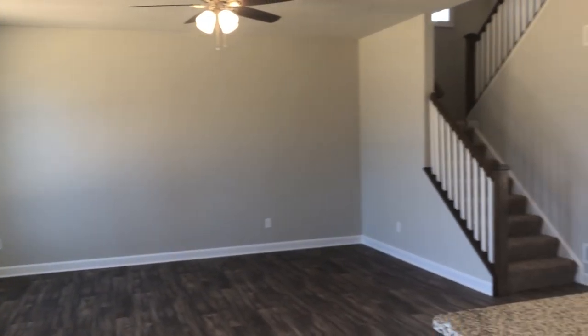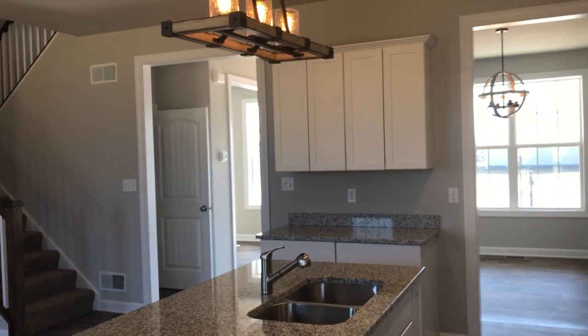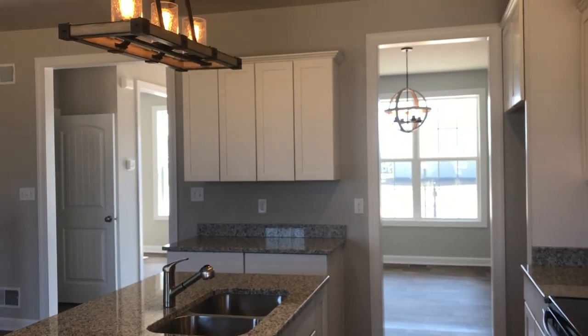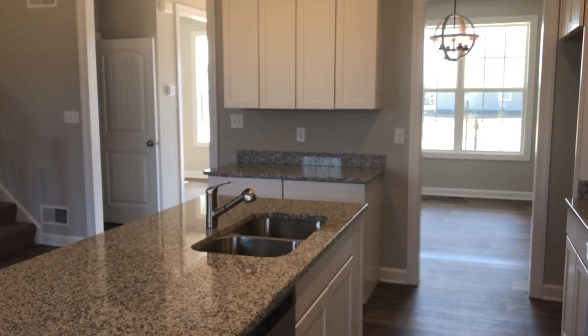If you'd like to see more about this house, please feel free to visit Burkentine.com or you can call 717-451-6020 to schedule a showing. Thanks for watching.